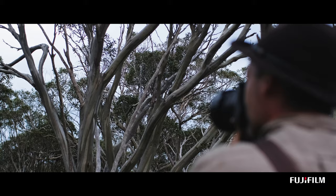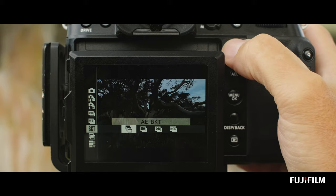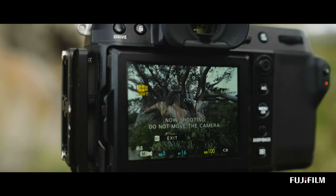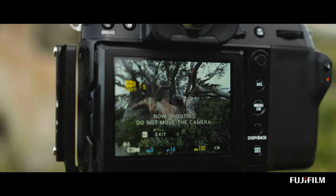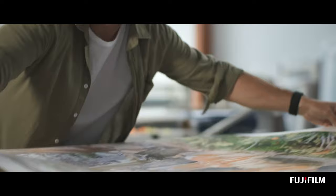With the built-in image stabilization, I can shoot handheld at lower shutter speeds, which opens up more possibilities. The pixel shift multi-shot has given me the ability to get a 400 megapixel file and print with more detail than I could have ever imagined. It's a complete game changer.